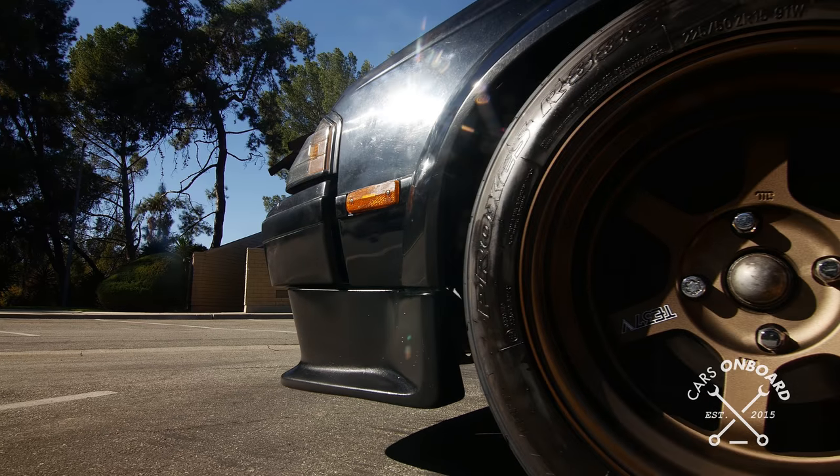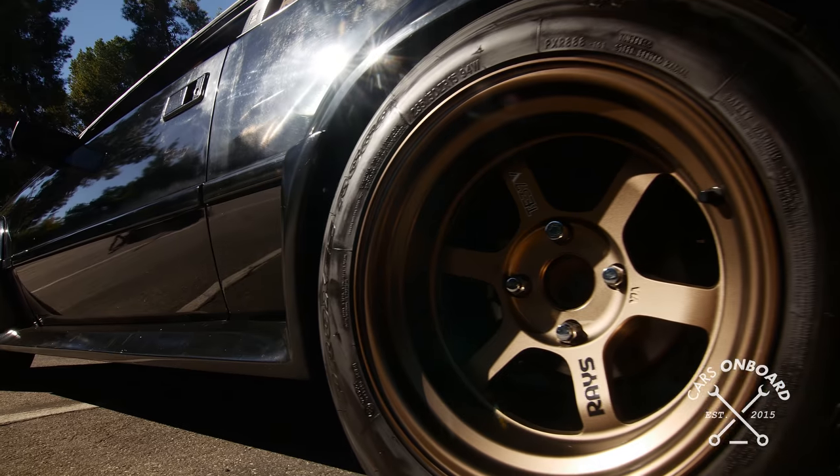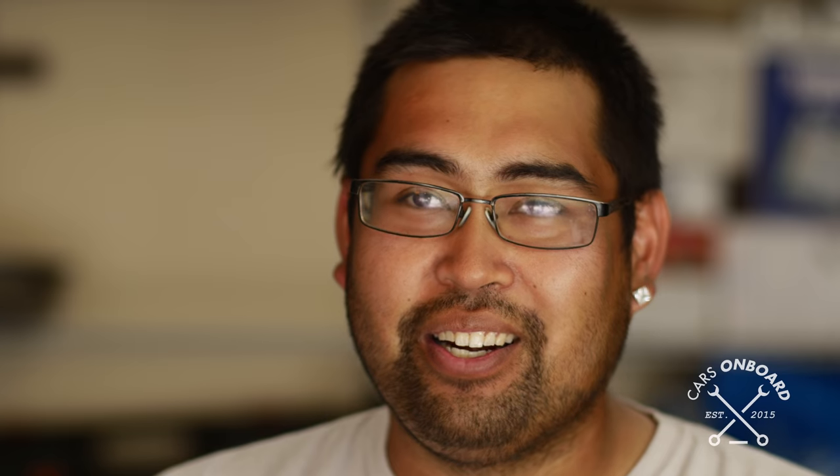The wheels I'm running on my car are Volk Racing TE37s. The front is 15x9 negative 15, and the rears are 15x10 negative 25. The tires I'm running are Toyo R888s.